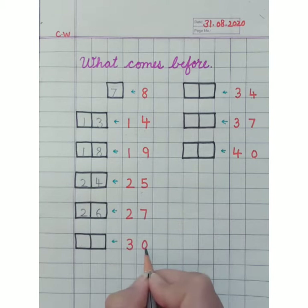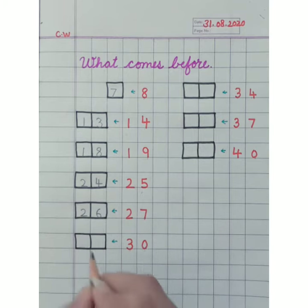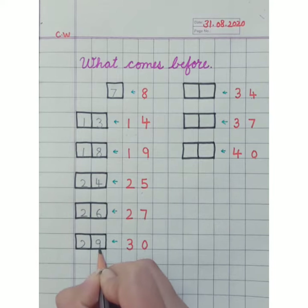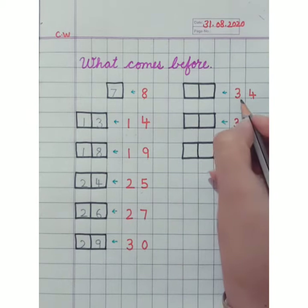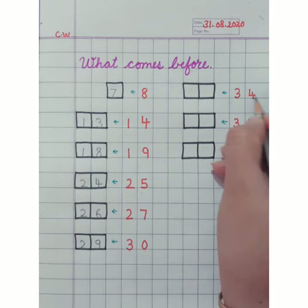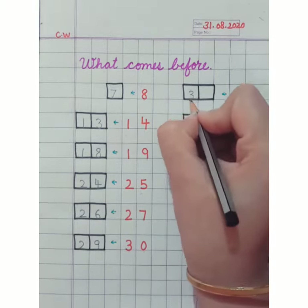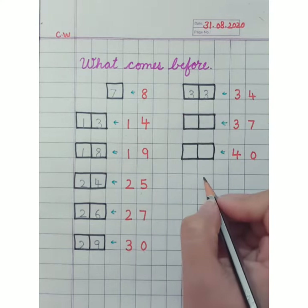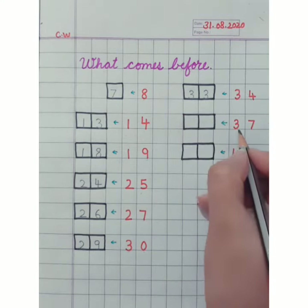Now look here — 30. So which number will come before 30? 29. Twenty-nine will come here. Now 34 is here. Students, which number will come before 34? Number 33 will come here.